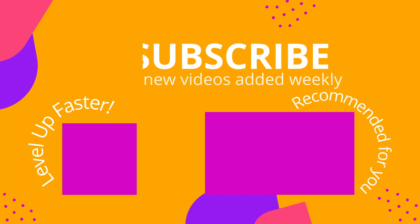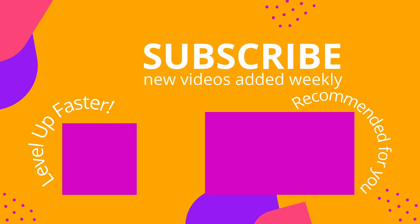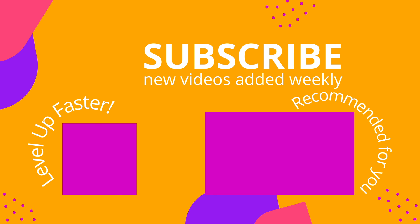We invite you to subscribe to our channel and share a link with your classmates and friends in nursing school. If you found value in this video, be sure to hit that like button and let us know what you found to be particularly helpful. Thank you so much for watching.